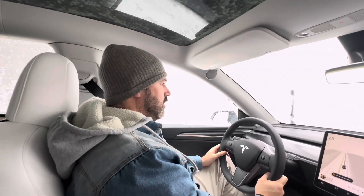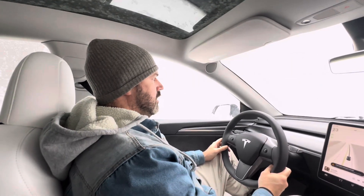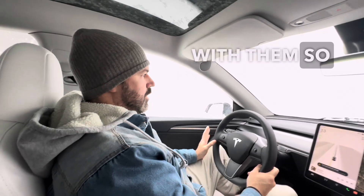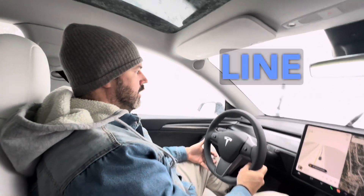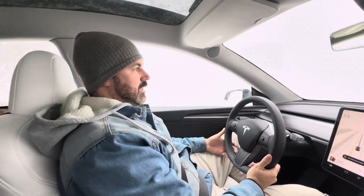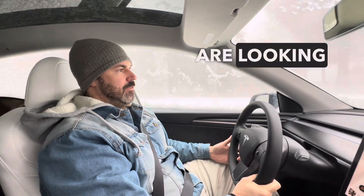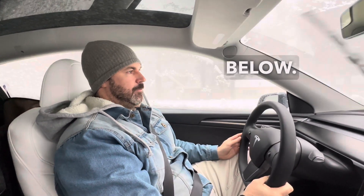We've gotten about 4, maybe 5 inches in the last hour, but it's coming down really hard. I'm stoked with them so far. I just wanted to give you guys a little update on those tires with the T-Sport line wheels. I think it's the ticket — it's a good setup. If you guys are looking for a good winter setup, make sure to check out the links in the description below. See ya.